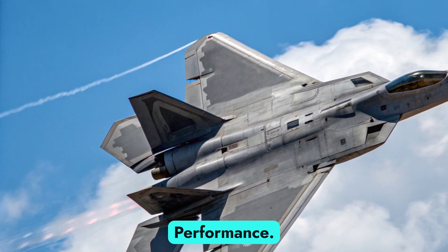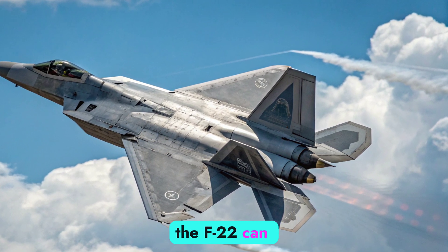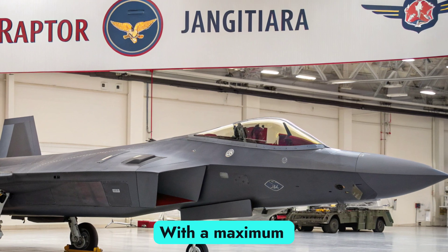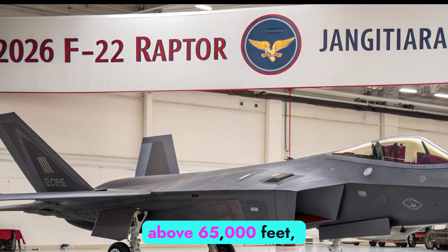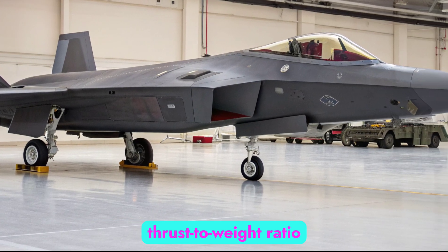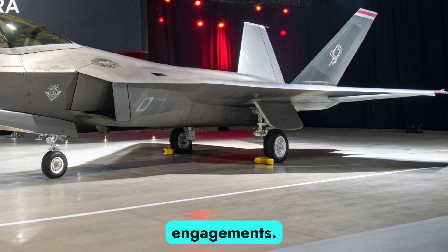Powered by twin Pratt and Whitney F-119-PW-100 turbofan engines with thrust-vectoring, the F-22 can supercruise — fly at supersonic speeds without using afterburners — at over Mach 1.8. With a maximum speed exceeding Mach 2.2 and a service ceiling above 65,000 feet, the Raptor can intercept, engage, and disengage with unmatched speed and altitude advantages. Its high thrust-to-weight ratio and refined flight control systems give it a lethal edge in both close-range combat and beyond-visual-range (BVR) engagements.